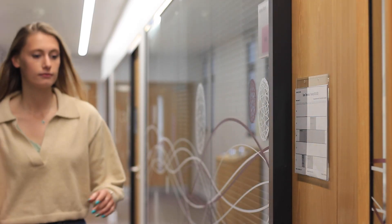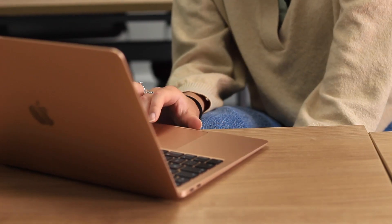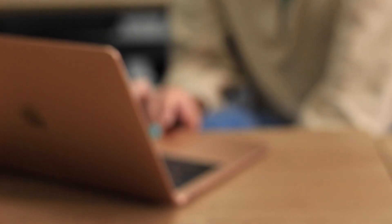My name is Rebecca. I'm an intercalating student this year, and as part of my degree I've had the opportunity to get involved with the Germ Bugs. I'm writing a dissertation evaluating its integration into the second year curriculum this year.